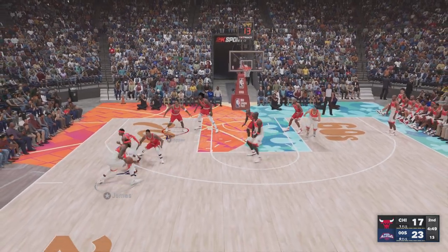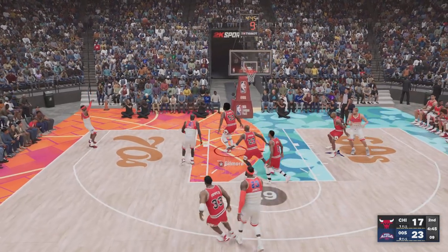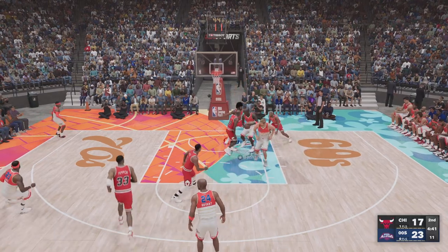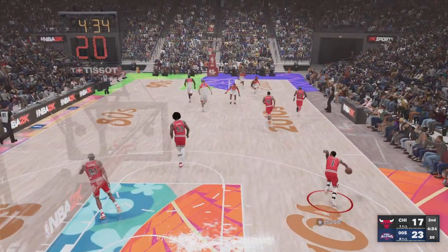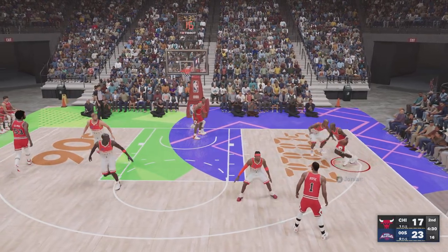He kicks it to James, back to Iverson — there's the triple attempt. Offensive rebound on the wing, Iverson takes a three. Chicago grabs the miss. Even against defense as tight as that, you almost expect him to still bury those.